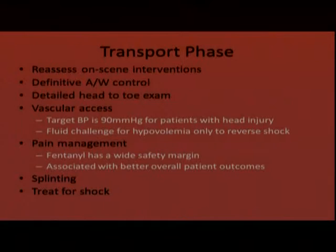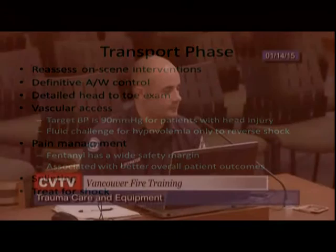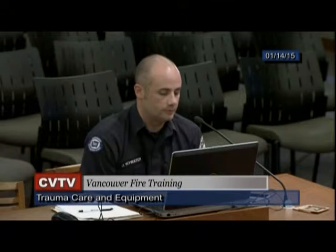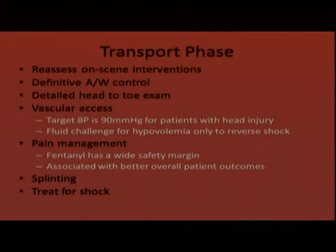Fluid challenges should really be used only for hypovolemia — to reverse signs and symptoms of shock. For pain management, fentanyl is our main medication in Clark County. It has a very wide safety margin compared to morphine, which had a tendency to drop blood pressure. With trauma patients we can give small amounts of fentanyl and titrate to effect and blood pressure. Pain management is associated with better overall patient outcomes — studies have shown pre-hospital pain management contributes to shorter hospital stays and less overall pain medication required during recovery.